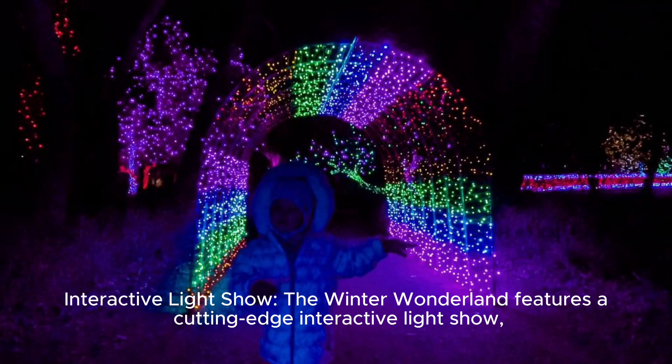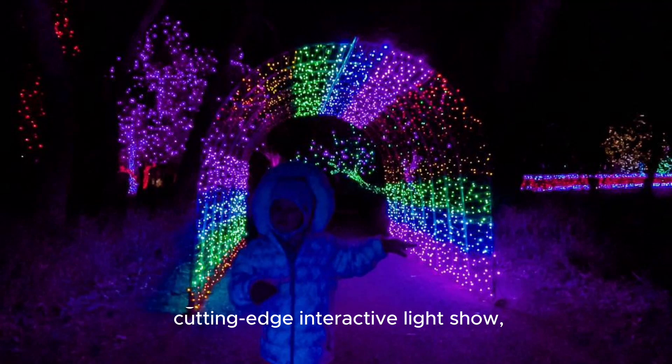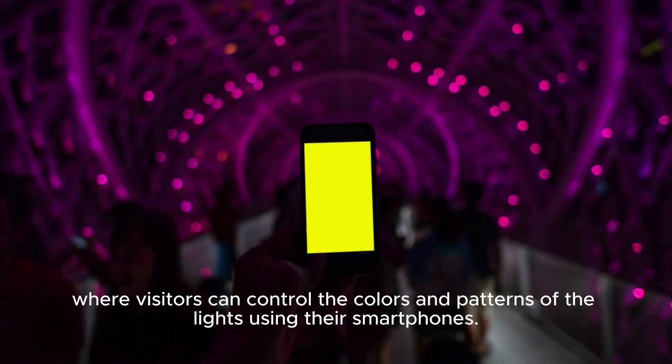Interactive light show: the Winter Wonderland features a cutting-edge interactive light show where visitors can control the colors and patterns of the lights using their smartphones.